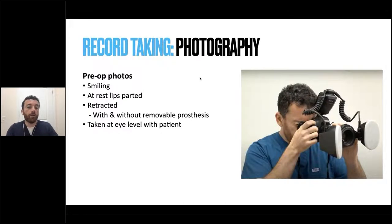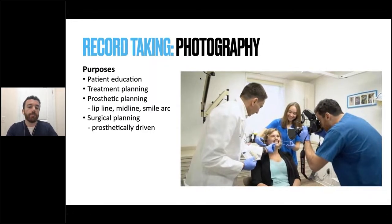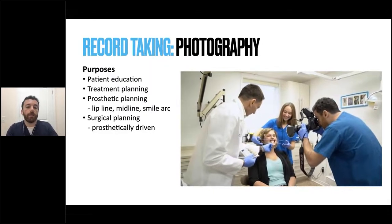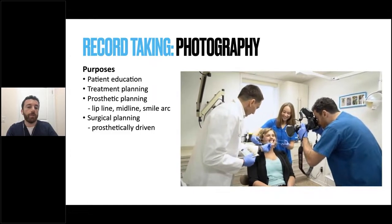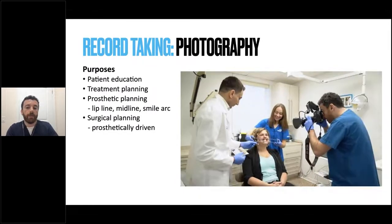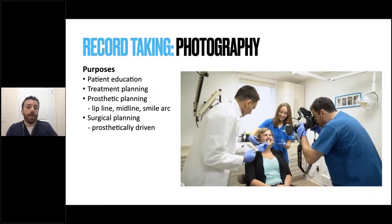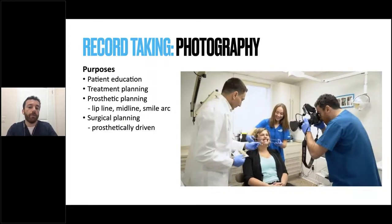For photography, that's a whole separate topic. I'd highly recommend taking a photography course if you're serious about it. Basically you want smiling photos at rest, lips parted, retracted, with and without the prosthesis in place, taken at eye level. We want to do this for patient education, to treatment plan your cases in terms of midline, smile arch, and surgical planning, and also for documentation — to show the patient how they started and give them an expected outcome.